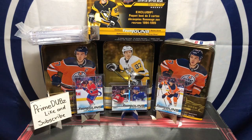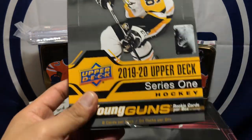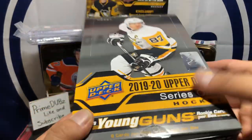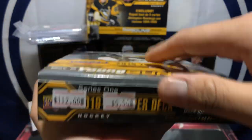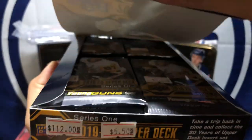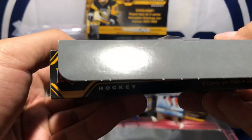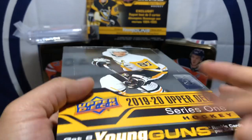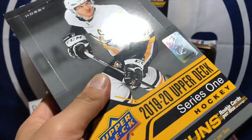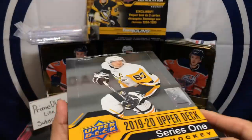What's going on YouTube, Prime Dubs here back with another video. Today we have one hobby box of 1920 Upper Deck Series One. As you can see the seal is already broken because my local card shop that I bought this from yesterday on Black Friday — I got a hell of a deal. It was about $112 a box, but it came up to $85, so that's pretty good.